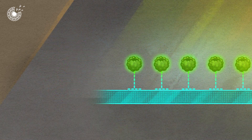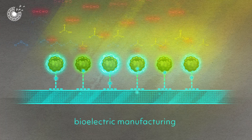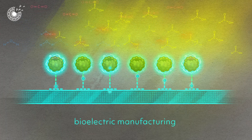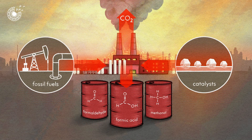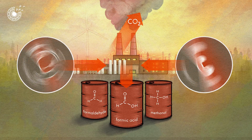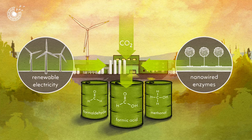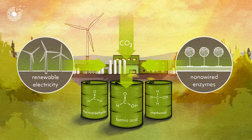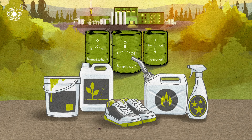So the scientists also use the nanowires to deliver renewable electricity, powering the enzymes in a sustainable way. Instead of emitting CO2 and contributing to climate change, these bioelectric factories use carbon dioxide to make various carbon-based chemicals for a wide variety of industries, without harmful byproducts.